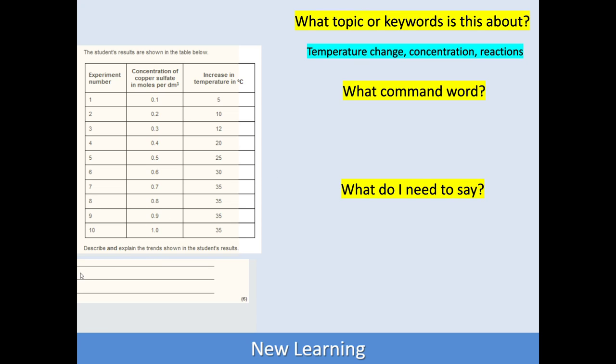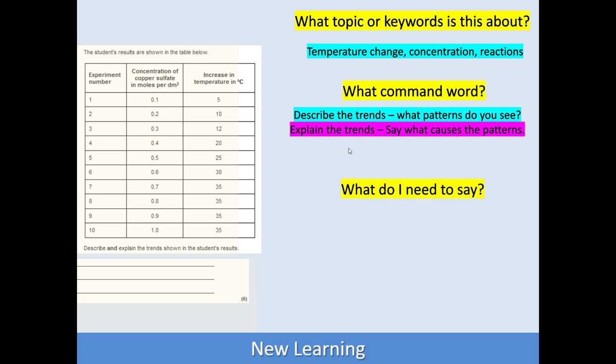What's the command word? Well, we've got two here — a little bit more complicated. We have to describe the trends, and then we have to explain the trends. Describing trends means: what do you see, what patterns can you see in the table of data as you read down? Then explain the trends: what causes those patterns? So we're probably going to describe a pattern, explain it, describe another pattern, and then explain it. It's six marks, so there are probably more than one pattern here.